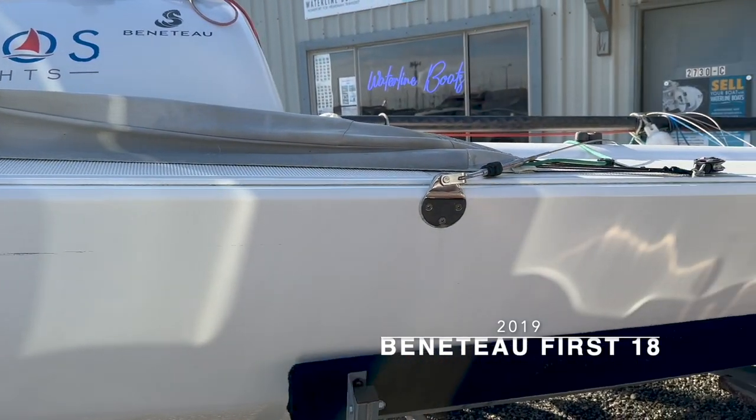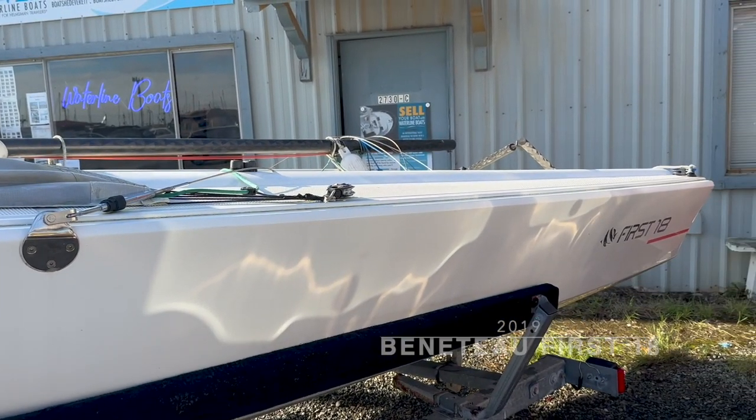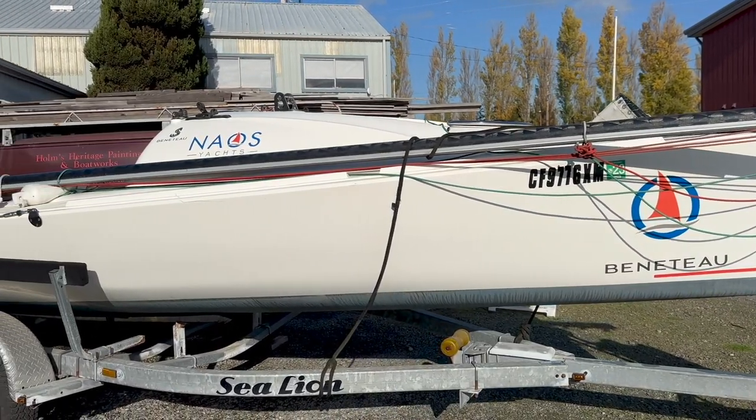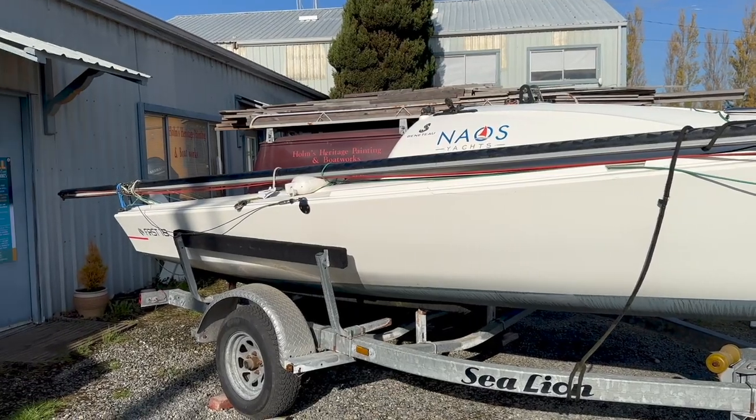Beneteau describes the First 18 as a wide, flat, and stable hull with a ballasted swinging keel, gennaker snuffer system, furling jib, and minimized deck controls that facilitate an easy-to-handle yet lively sailing experience.